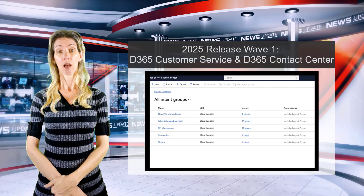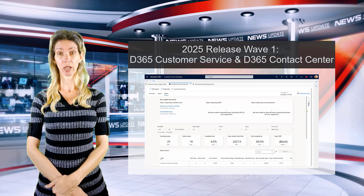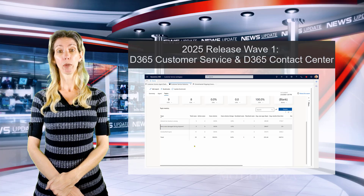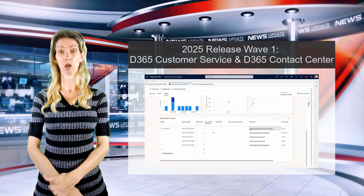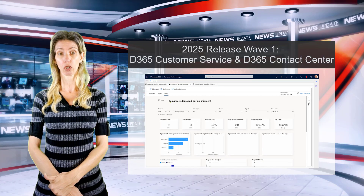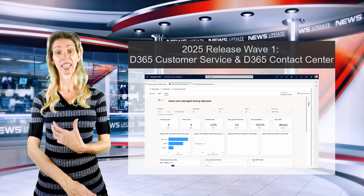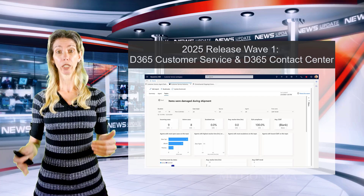We've seen this type of behavior before in the Customer Service History report, where topic classification was happening. For example, cases called 'shipping damage,' 'damaged during shipment,' and 'my items were damaged during the shipment' would all be classified under something like 'shipment damage.' The intent agent does the same thing — different phrases all mapping back to one intent.